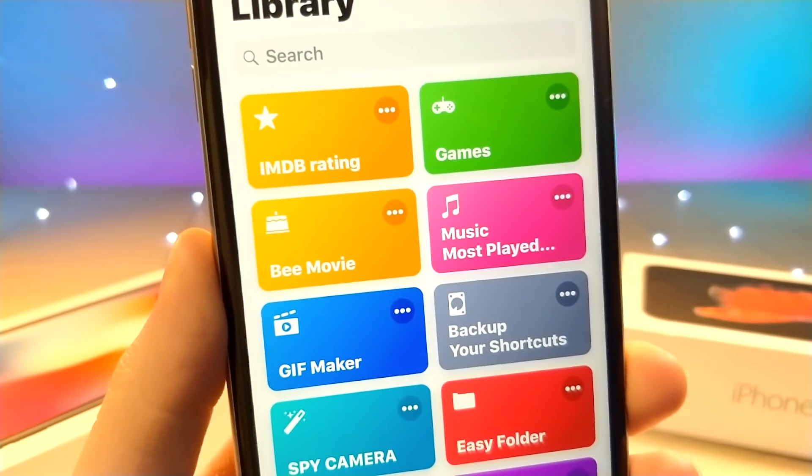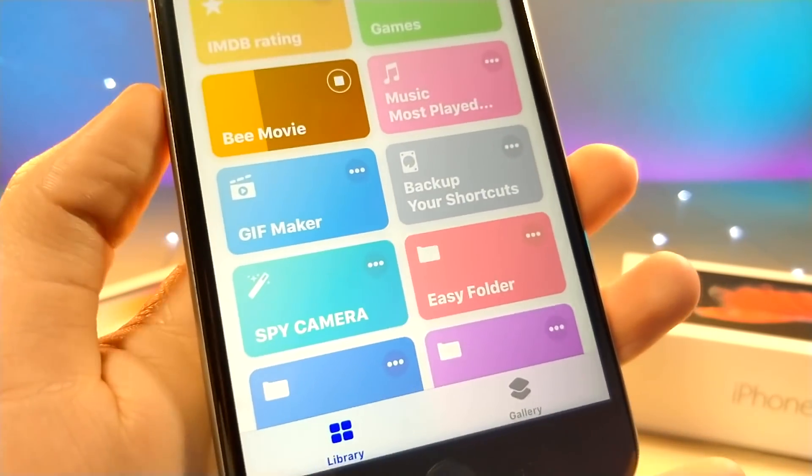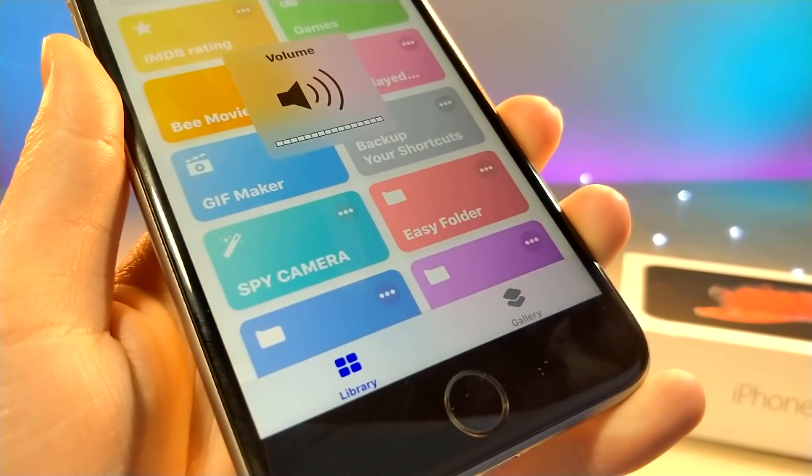This one is also relating to speech through Siri — if you tap on it, it reads the entire Bee Movie script. It's kind of pointless and a little outdated, but it can't hurt to have.